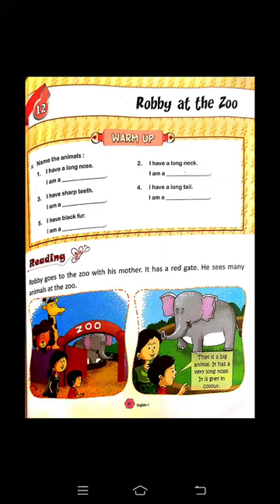Reading of this chapter — now let's start. Robbie goes to the zoo with his mother. Robbie अपनी मम्मी के साथ zoo गया, चिड़ियाघर गया। It has a red gate — इसका gate का color red है। He sees many animals at the zoo — इसने बहुत सारे animals देखे zoo के अंदर। That is a big animal — वह सबसे बड़ा animal है zoo में। It has a very long nose — इसकी बहुत लंबी nose है। यह gray color का है — elephant को बता रहे हैं।